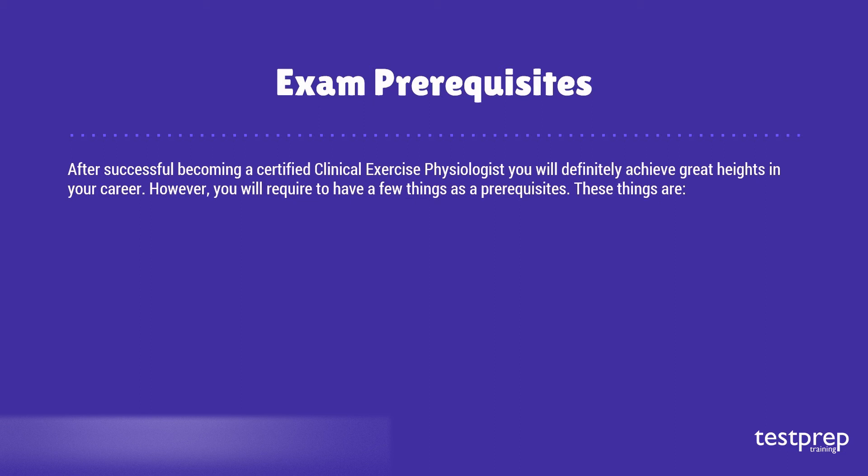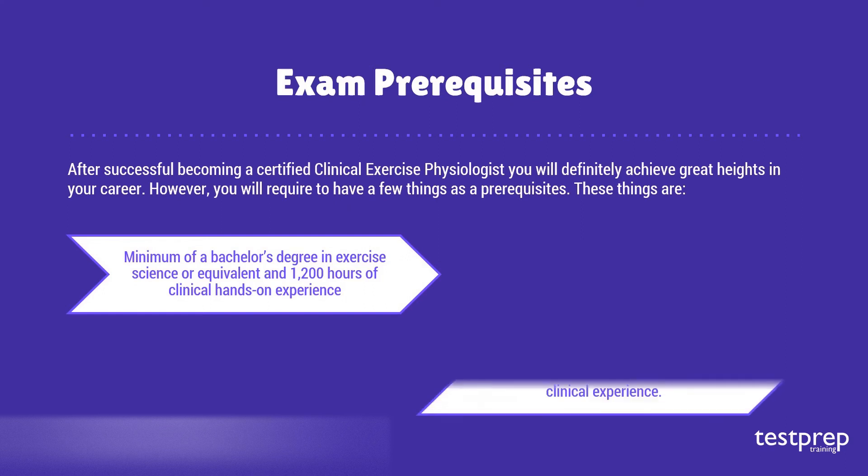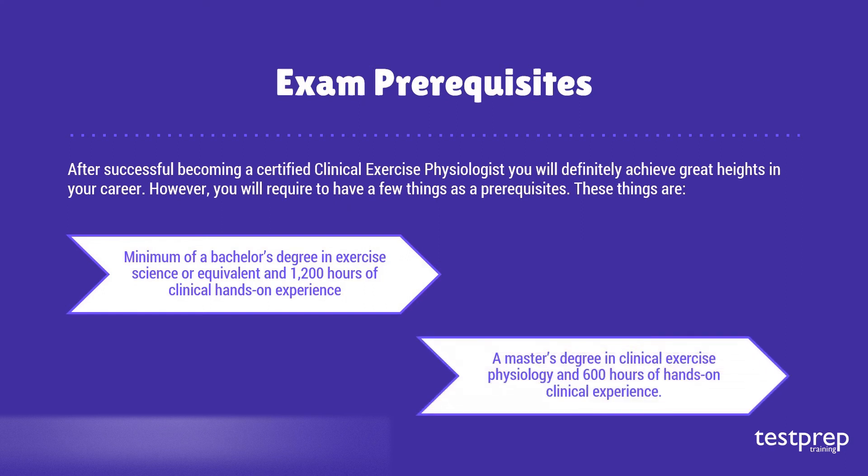However, you will require a few prerequisites. These are: one, a minimum of a bachelor's degree in exercise science or equivalent, plus 1,200 hours of clinical hands-on experience; or two, a master's degree in clinical exercise physiology and 600 hours of hands-on clinical experience.